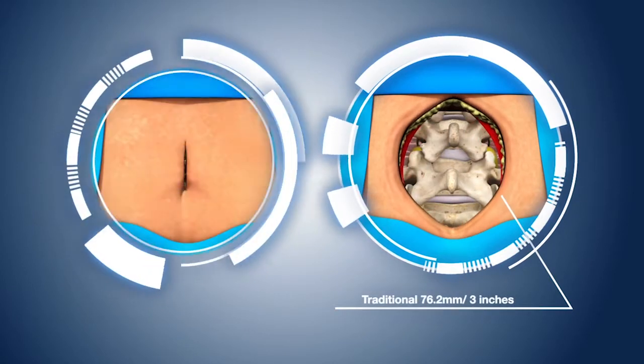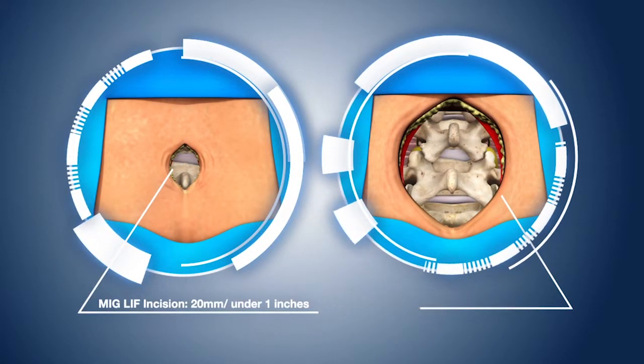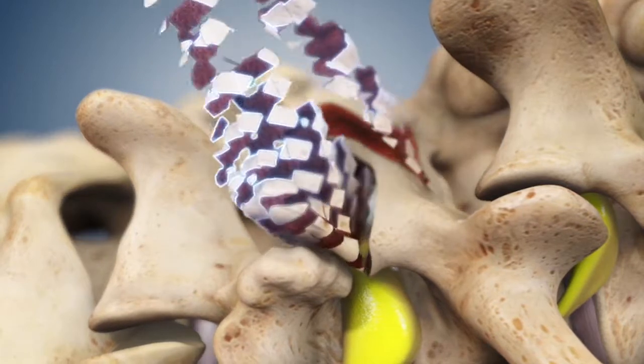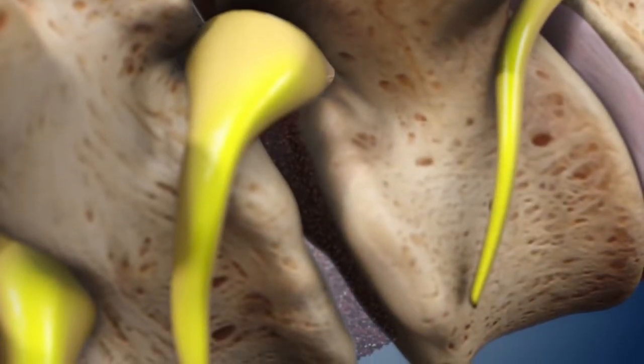The MIGLIF procedure utilizes a keyhole incision, limiting the amount of soft tissue destruction and respecting much of the surrounding anatomy. With the aid of a high-definition surgical microscope, the bone impinging the compressed nerves is carefully removed.